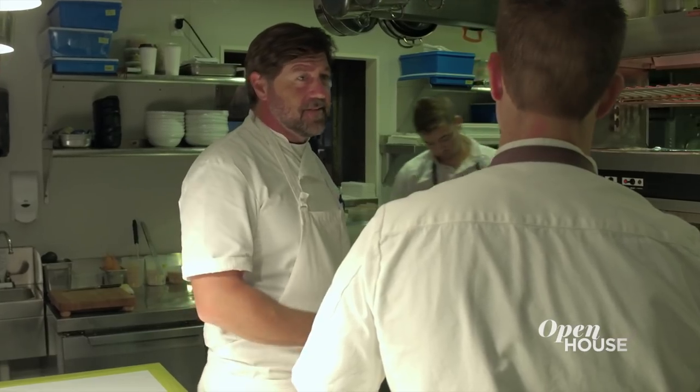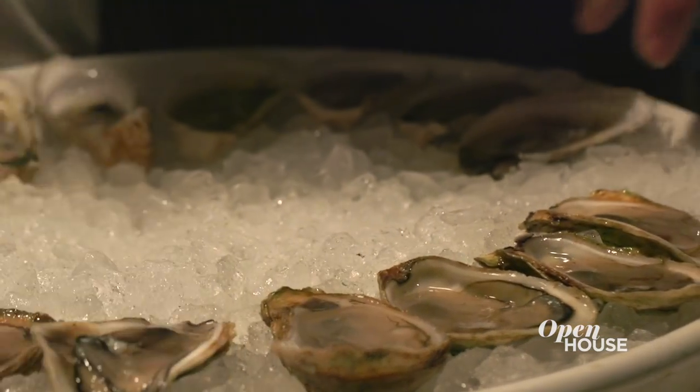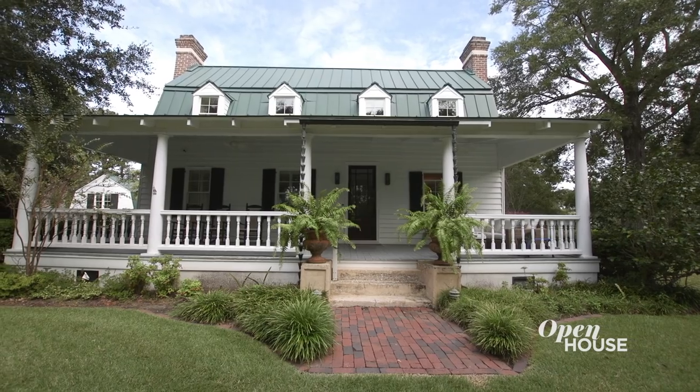Welcome back. Chef, restaurateur, and James Beard Award winner Mike Lada believes in simple, unpretentious, locally sourced foods served in a comfortable setting. And that philosophy just happens to extend to the design of his home. And that's where I meet up with him. Take a look.